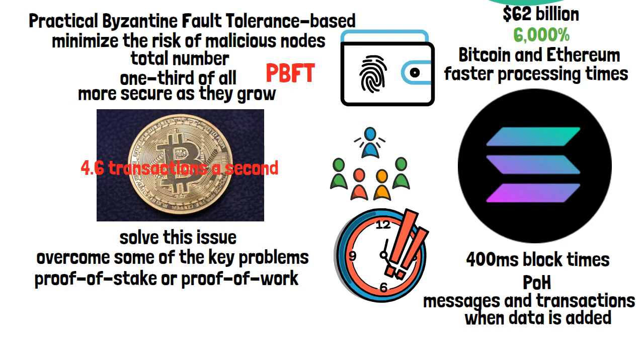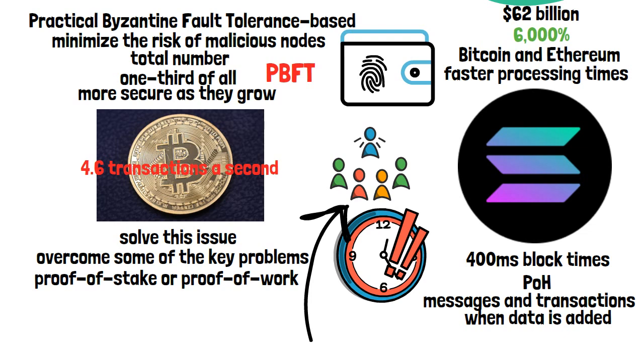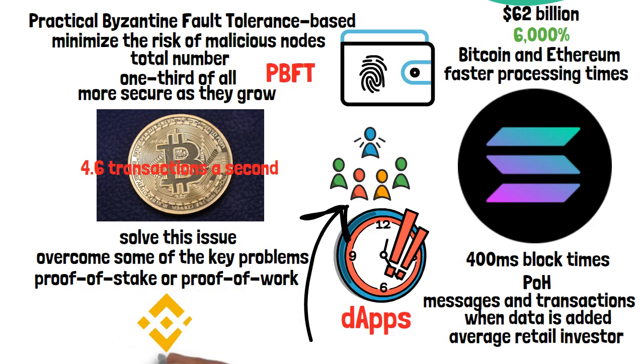So where does the SOL token fit into this? SOL is the native cryptocurrency of the Solana platform. You can use SOL tokens to carry out micropayments within the network — these are known as Lamports — and it's also possible to stake your SOL funds to earn rewards. While the Solana network isn't aimed toward your average retail investor, it's possible to buy SOL tokens on exchanges such as Binance, making it a potential addition to your investment portfolio.